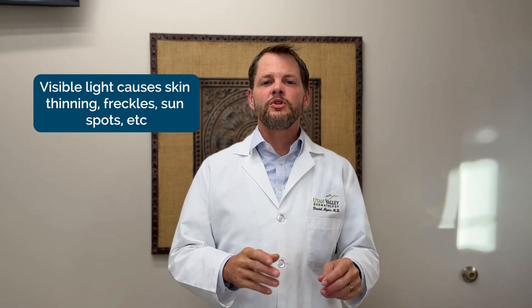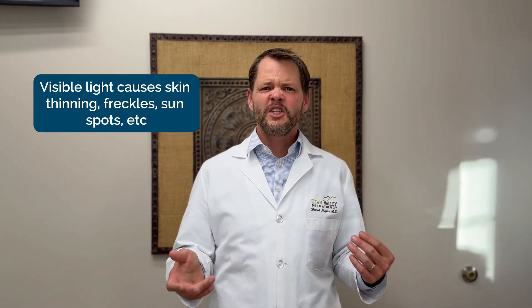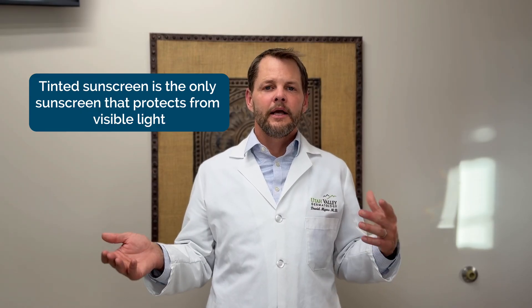Visible light causes superficial thinning of the skin, freckles, sunspots, and dulling of the skin. Importantly, only tinted sunscreens help protect against visible light damage — that's a key point. Other chemical sunscreens help well with UVB and UVA, but not as much against visible light. So that is the why behind aging skin.